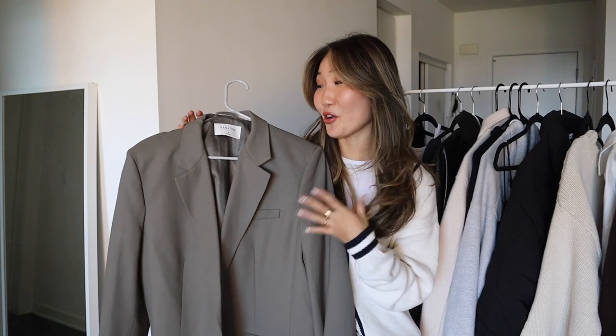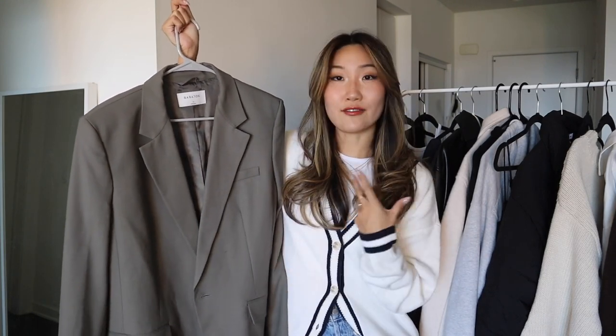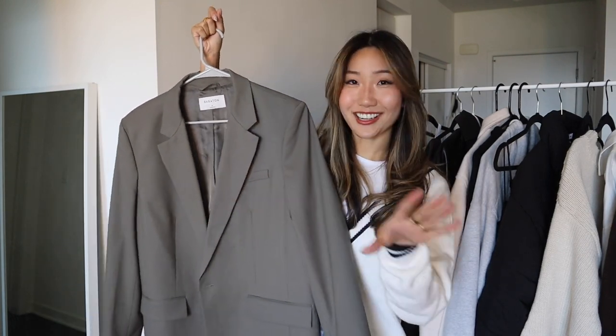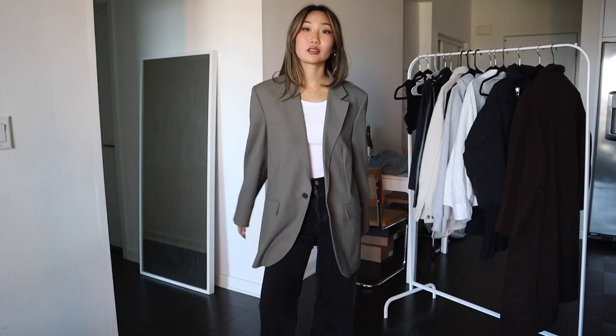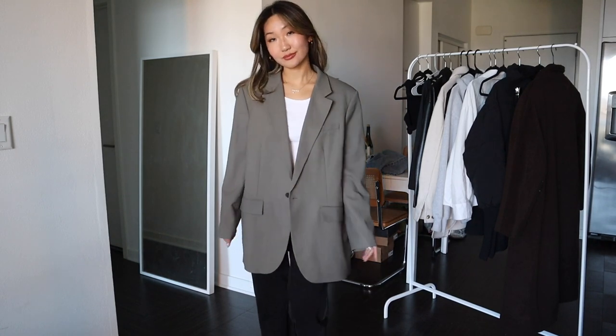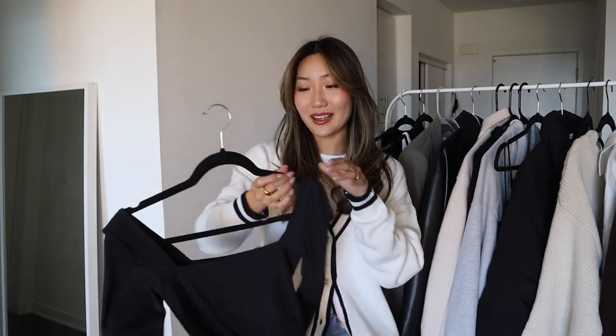We have the blazer — my favorite is an oversized blazer. Any color works but I prefer neutrals because you can match them with so much more. This one is from Rizzo; it's one of my absolute favorite blazers. It's so chic and elegant — kind of a grayish-green color. It is more of an investment piece on the pricier side, but with a blazer like this I can wear it for years and years.